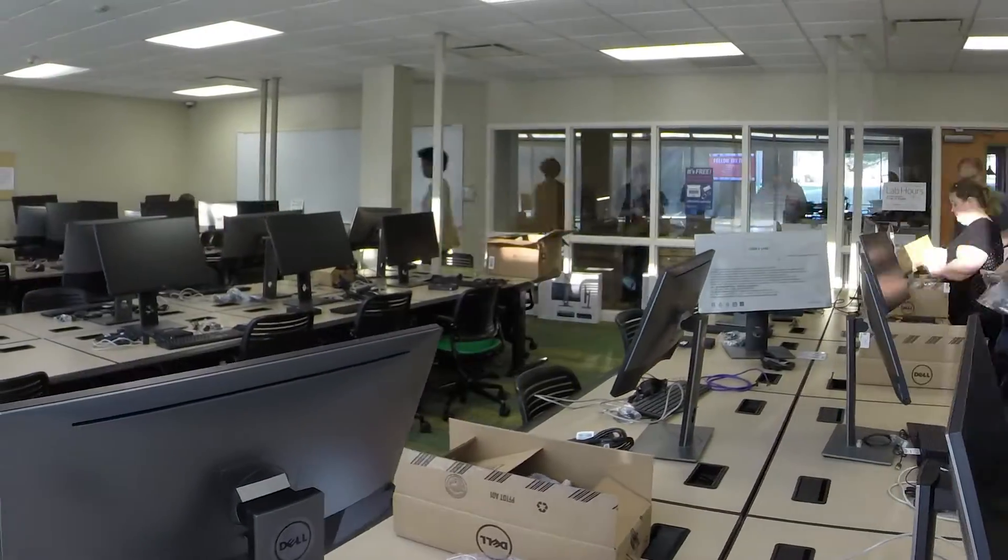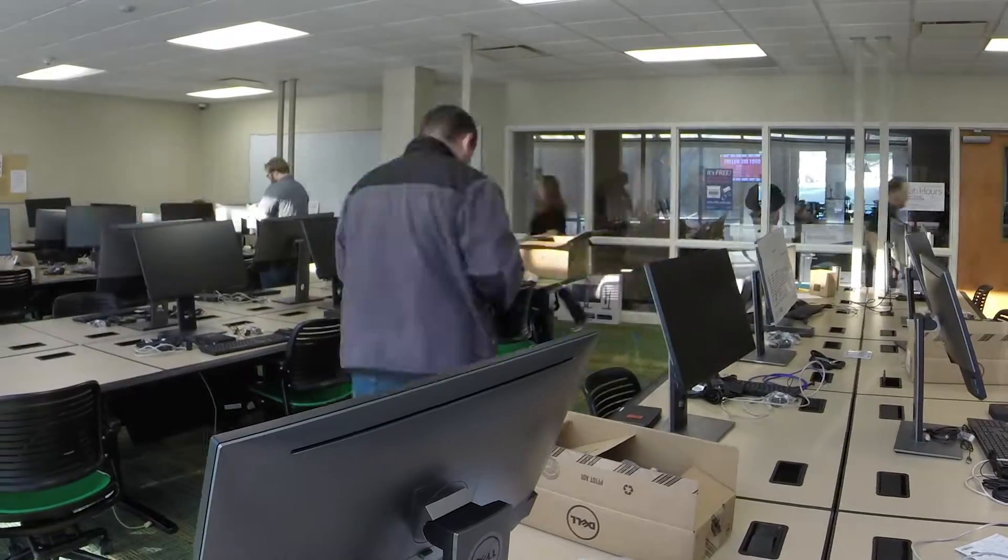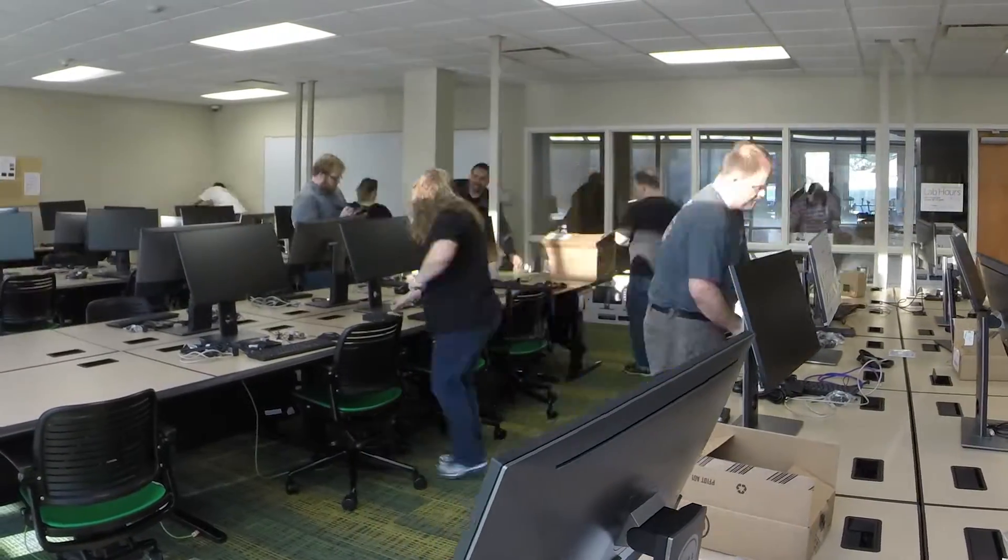VDI provides the same experience wherever students go, tailored to them. So if they're in the College of Engineering they get the engineering experience; if they're in the College of Business they get the business experience.